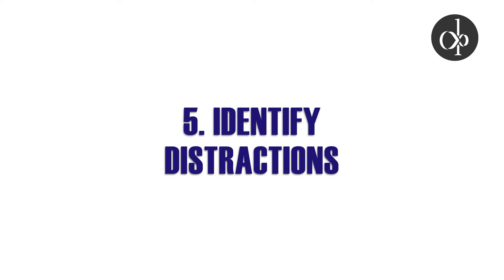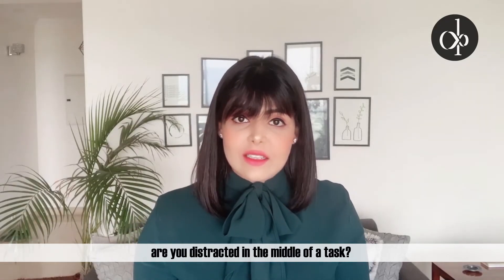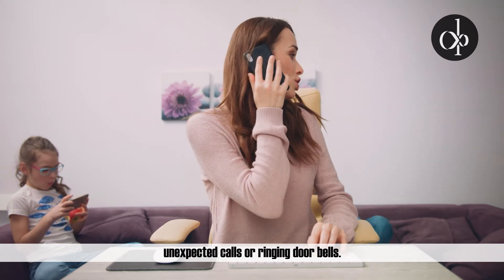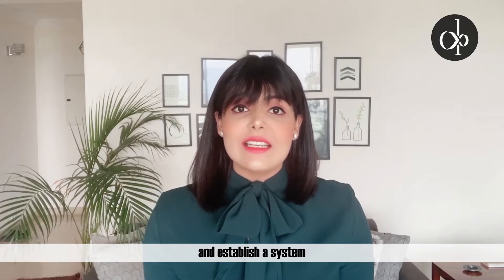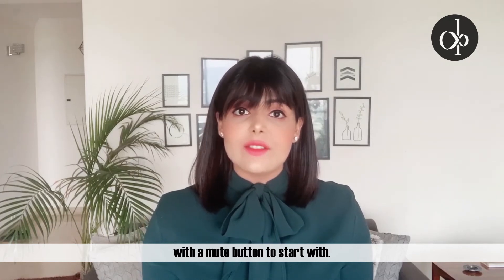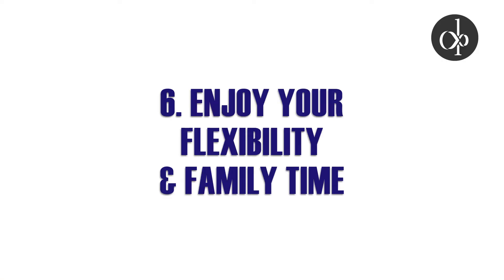Identify distractions. How many times in a day are you distracted in the middle of a task? Many of these distractions are beyond your control, like children running in the middle of your house, unexpected calls or ringing doorbells. Pre-empt these distractions and establish a system to deal with them. Invest in a noise cancellation headset with a mute button to start with.